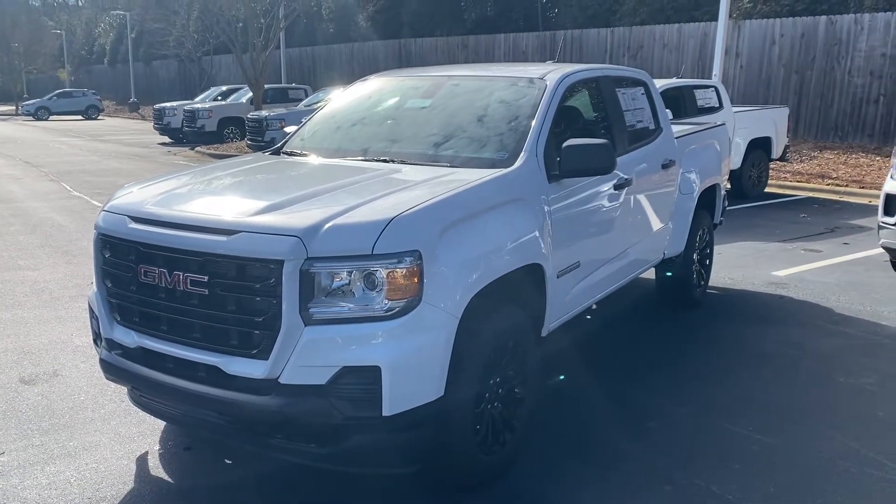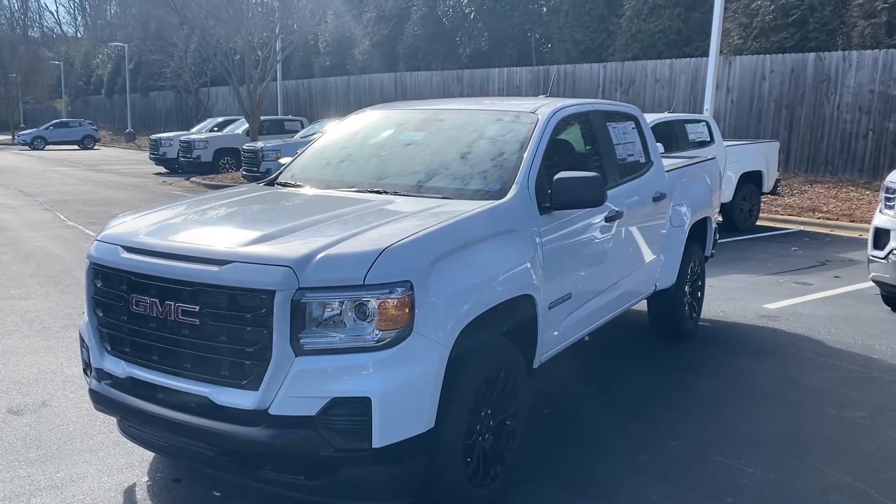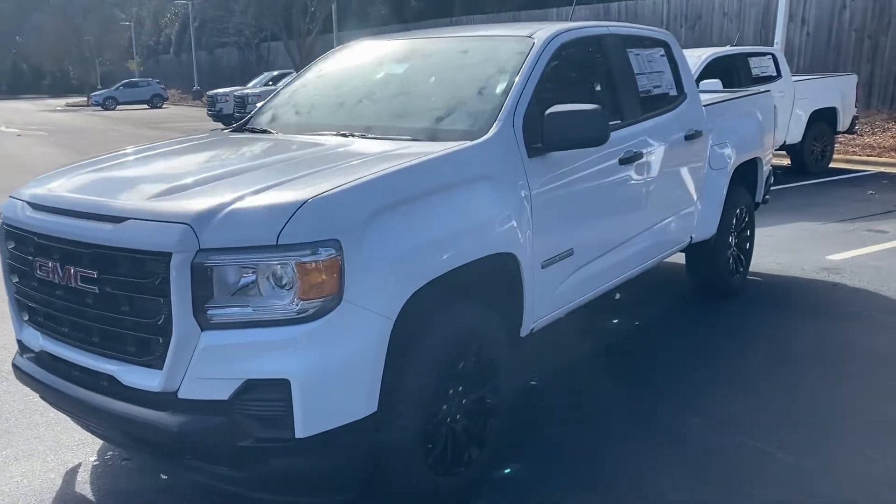Hello and thank you for your interest in this 2021 GMC Canyon Elevation. I wanted to send you a quick video of the vehicle you had interest in.